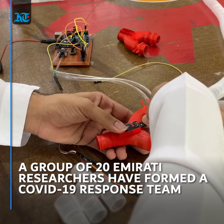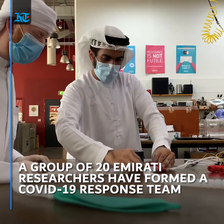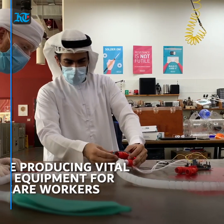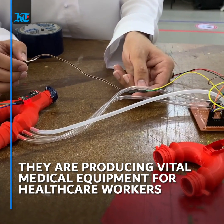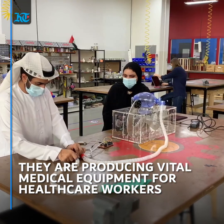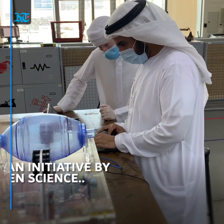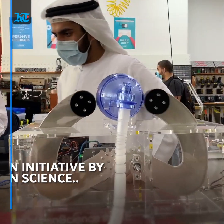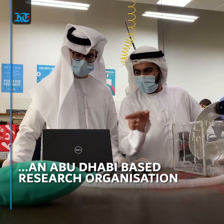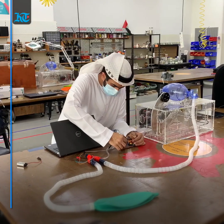This is a group of 20 Emirati citizen scientists who have come together to support the country's fight against the spread of COVID-19. For the last two months they've been working together to produce new and more vital medical equipment for healthcare workers battling the pandemic. Citizen Science is an Abu Dhabi-based research organization and is part of an initiative by Technology Innovation Institute. They have recently introduced new ventilator prototypes for mass production, which have now been sent for approval and external verification.